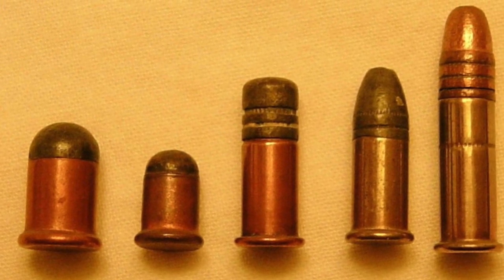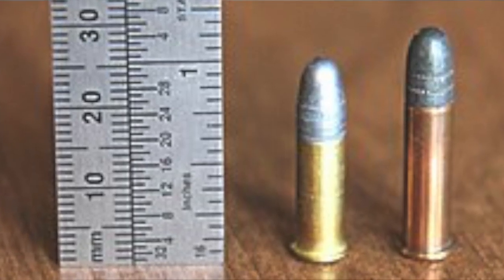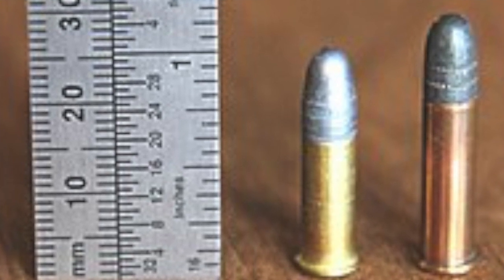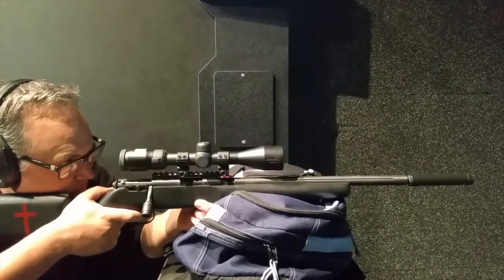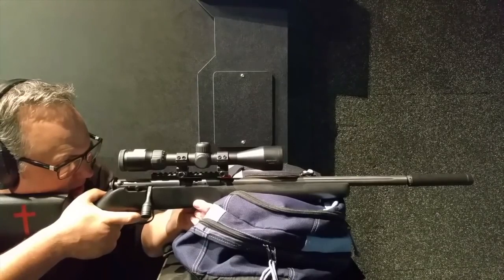The .22 BB cap combined with the bullet shape of the .22 Short from 1857, in the parent case of a .22 Long — put all these together and what you have is the .22 Long Rifle, giving off higher velocities with bigger grain bullets than the .22 Long or the .22 Extra Long, ultimately making both of those obsolete.